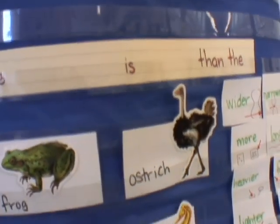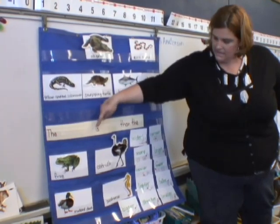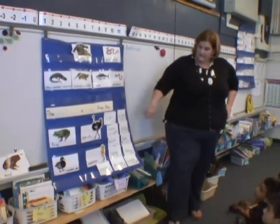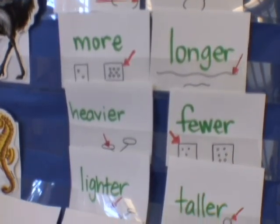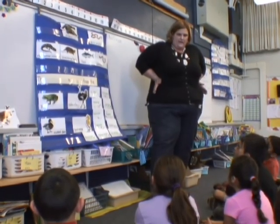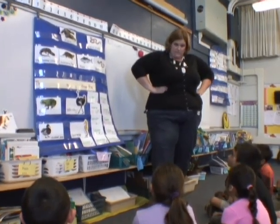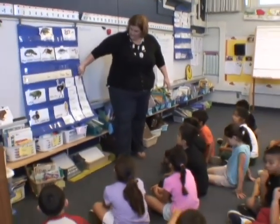So let's think. Our sentence is: the blank is blank than the blank. Here are our smart measurement words: wider, narrower. This is the narrowest part of my body and then it gets wider. The skinny part of your body or the road is the narrow part, then it gets wider. So: wider, narrower.